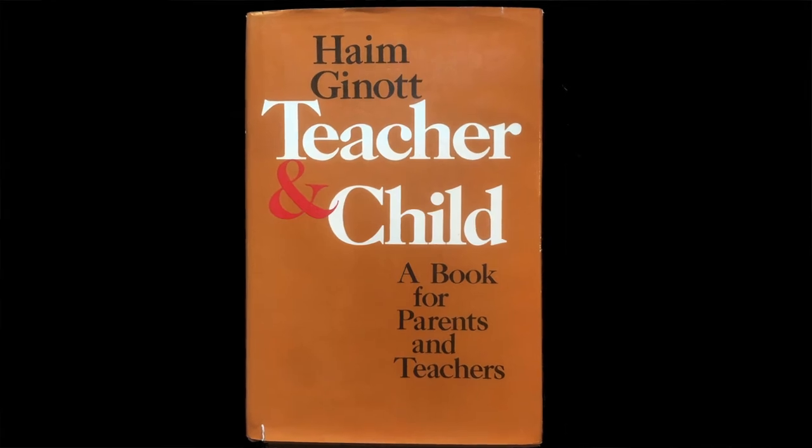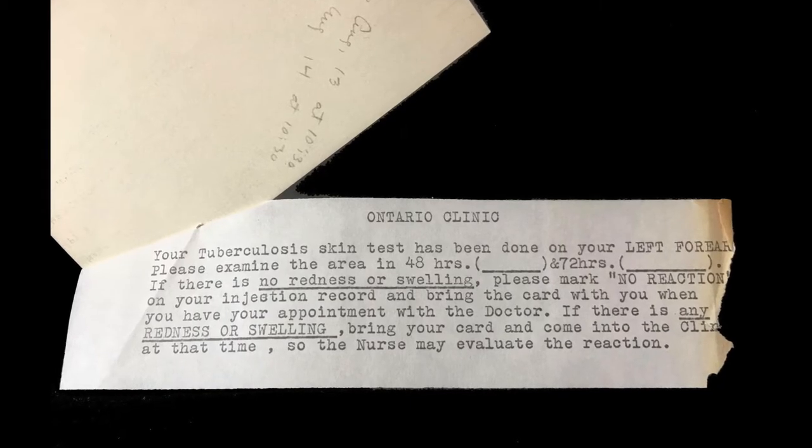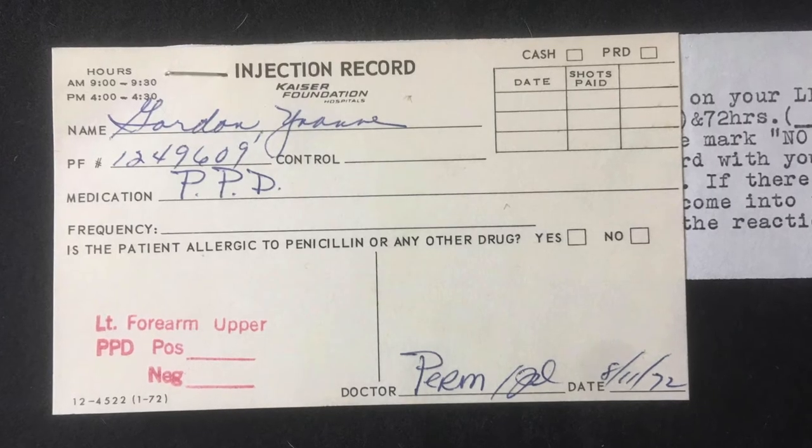Moving on to the next thing — just a teacher-child book for parents and teachers — I found something interesting. It's an injection record, and it's interesting to me because of what we're going through now with the pandemic and people getting their vaccines. This is a vaccine card — well, not a vaccine exactly — it's actually for tuberculosis, a TB test, and it's dated 1972.